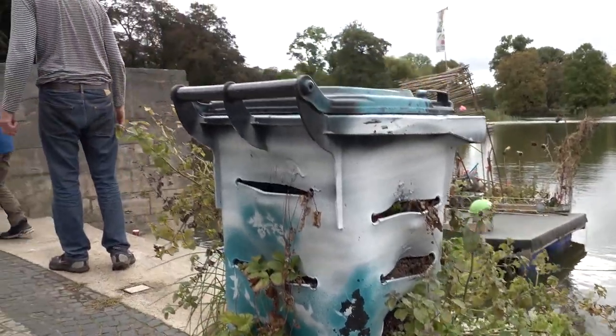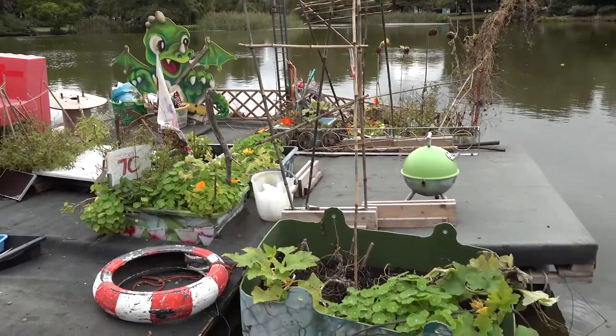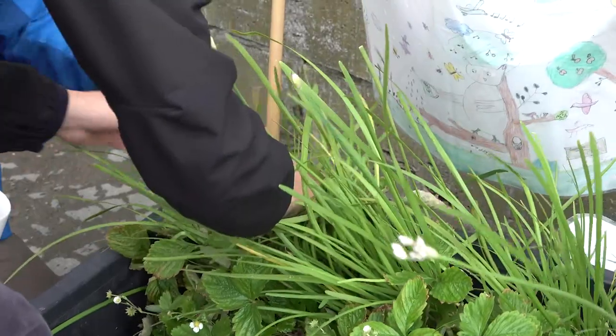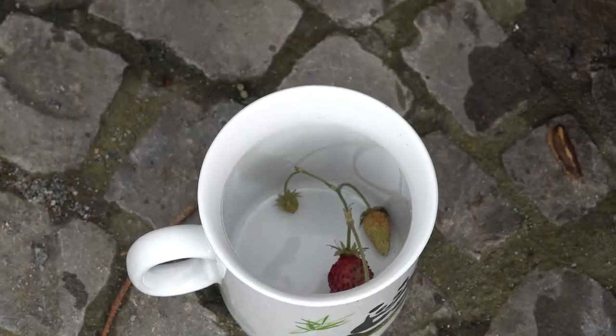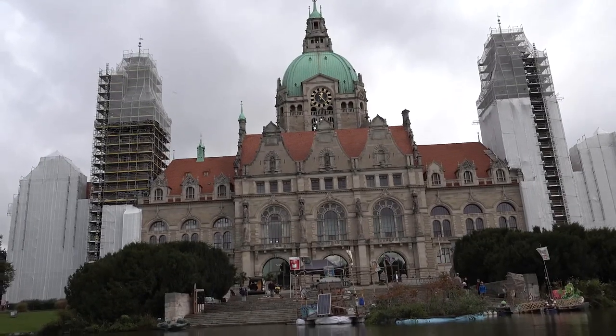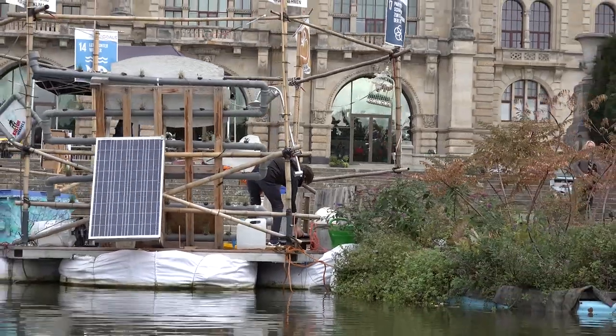This year with the Flowgarten project we focused on eco-education. Our floating platform provides a great learning space and almost 20 schools joined into this project by planting their individual floating patch and discussing climate change scenarios.